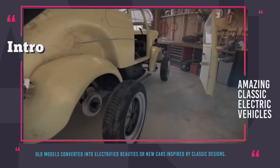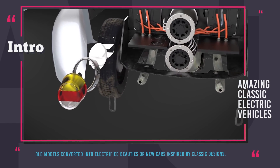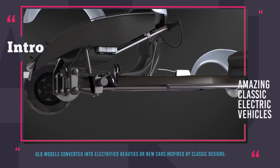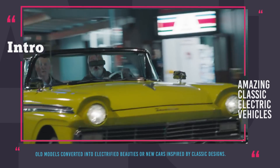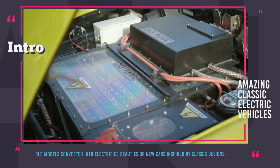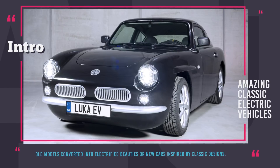To play it safe, manufacturers and auto workshops have decided to take inspiration from classic car designs and either build brand new or convert old models into electrified retro beauties. Classic designs cannot be called ugly, can they? In this episode we will be showing you the most successful and visually stunning examples of electrification. But before we get to the lineup, subscribe to our channel and ring the bell to get notified about the new releases.